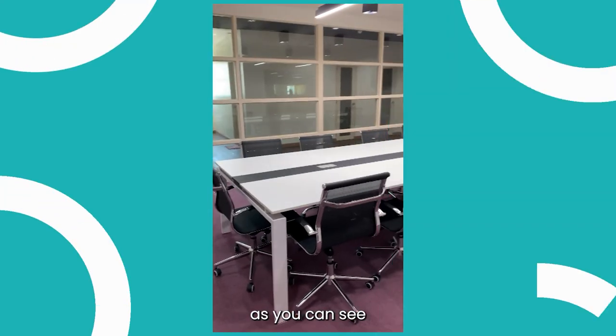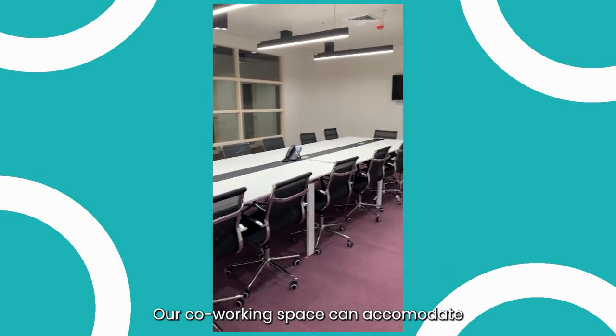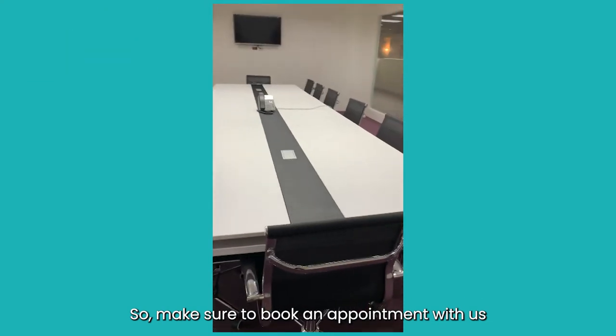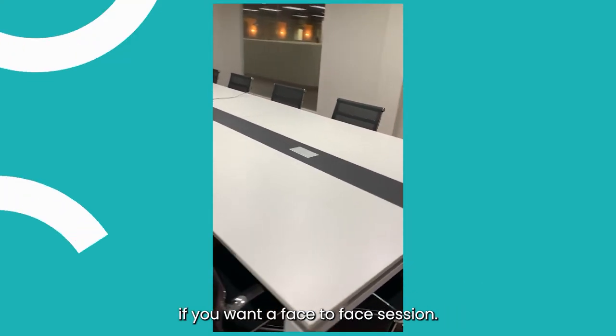We also have meeting rooms for our one-on-one and group sessions. As you can see, our co-working space can accommodate most of our guests. So make sure to book an appointment with us if you want a face-to-face session.